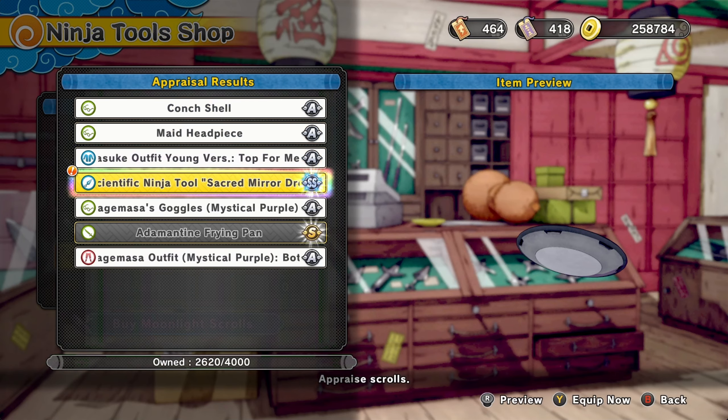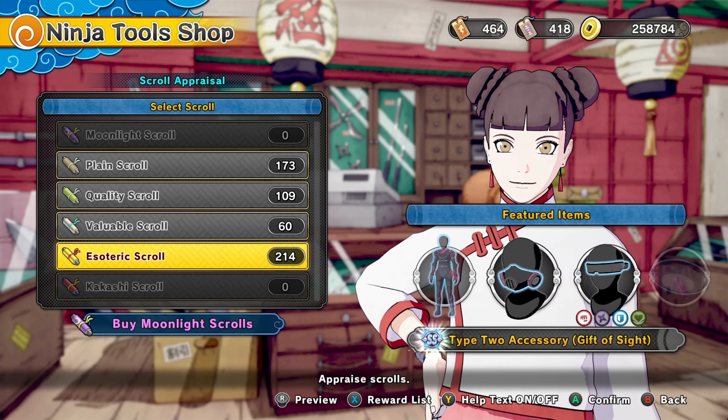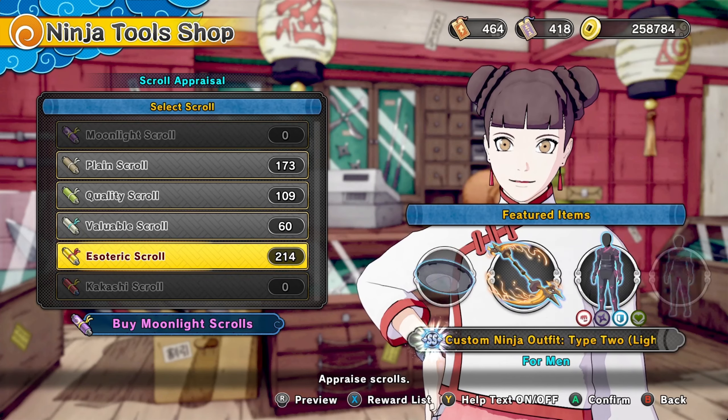Nice, we got it — third try. W. I hope y'all have a blessed day. This is the shop update, the new update right now. We have all of these ninja tools, man.